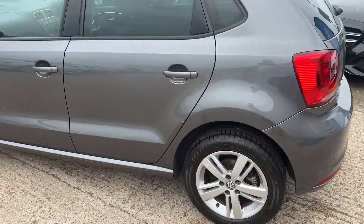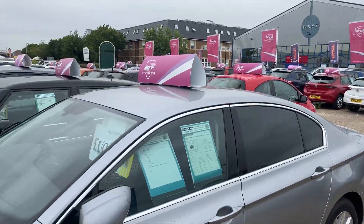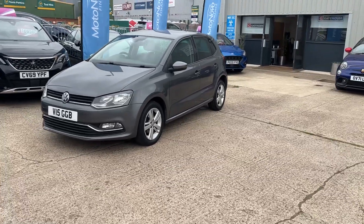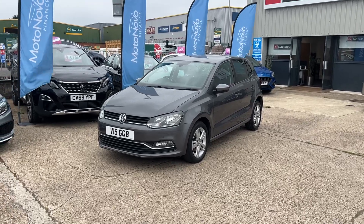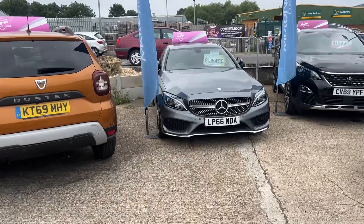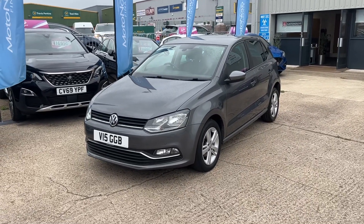Looking around this car, it is certainly worth popping down to have a look. We currently have 61 pre-owned used cars down here at Gatehouse Car Sales, all coming with a minimum of 12 months warranty. We also offer part exchange should you wish to do that, and we've got finance through our partners at Motor Nova Finance. Pop down and see us — 01296 431 646 is our number, and for more details on this lovely Polo and all the other cars we have here, visit www.gatehousecarsales.co.uk. We look forward to seeing you very soon.